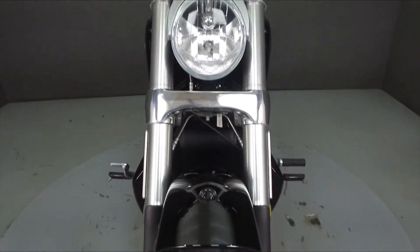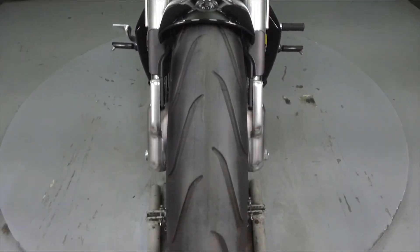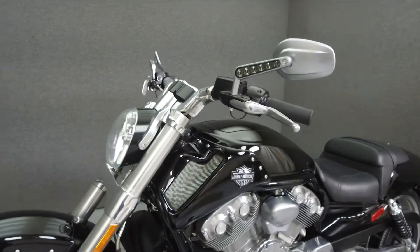It has a seat height of 27.8 inches and a dry weight of 644 pounds. This bike comes equipped with ABS.